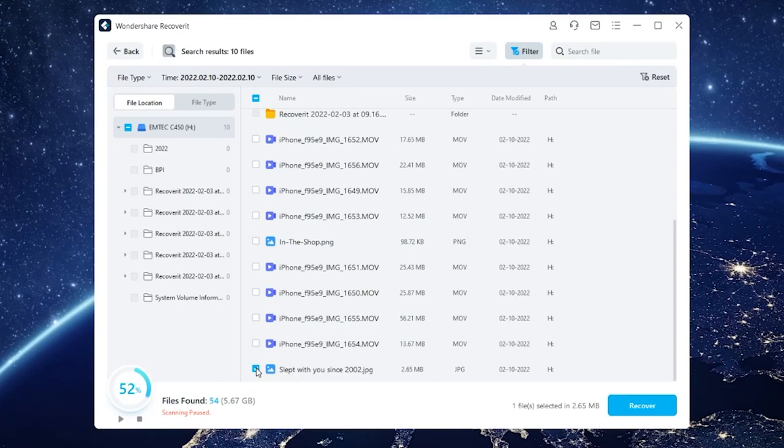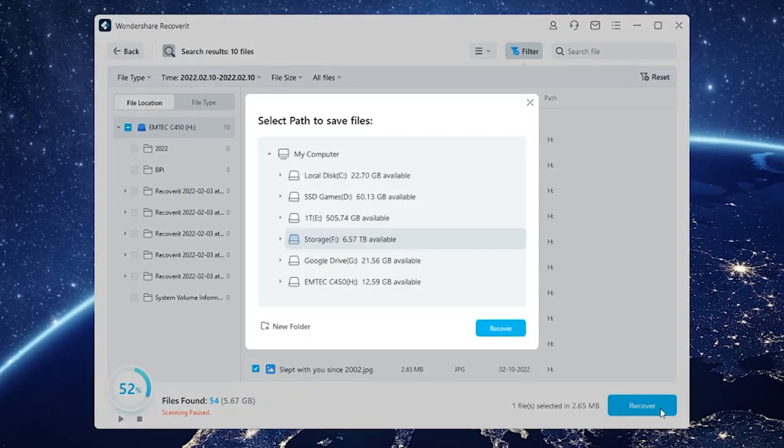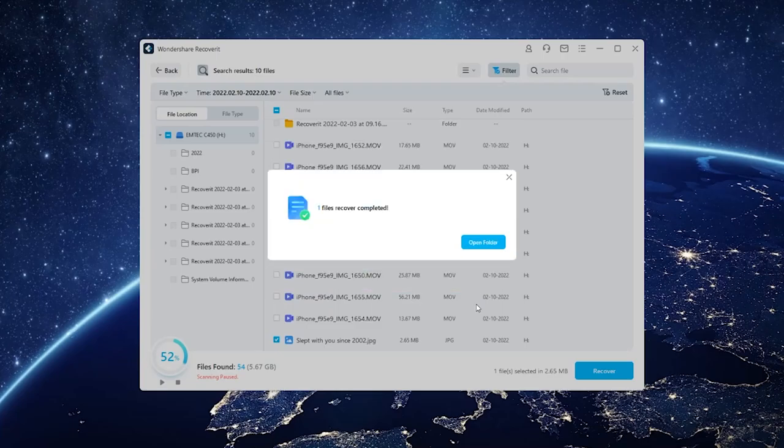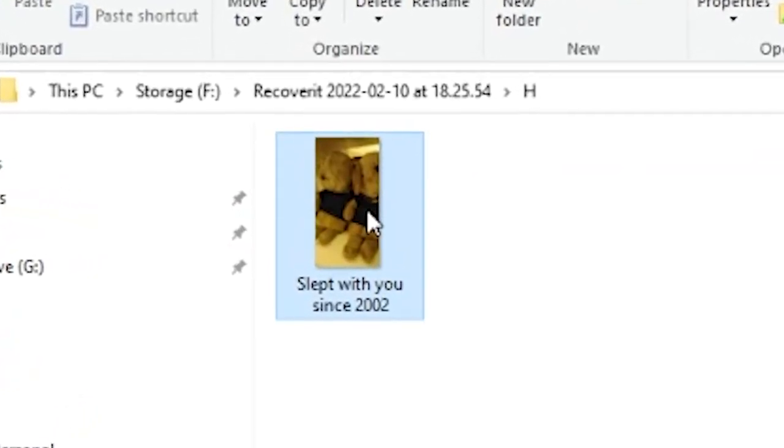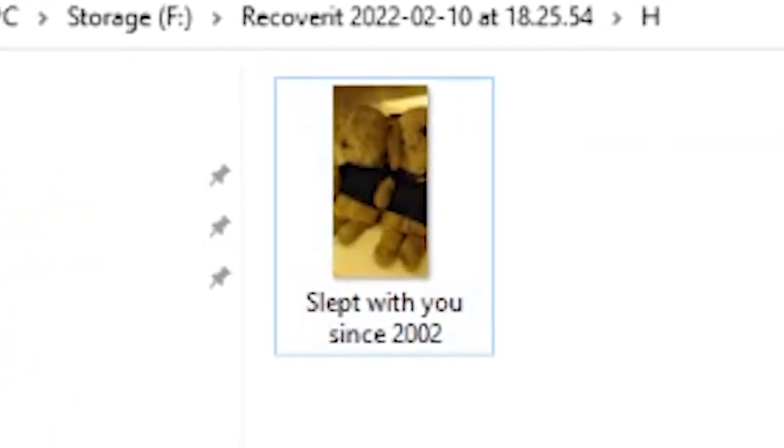Once Recoverit has found the file you need, you simply select it, press Recover, and cross your fingers. It's recommended that you save the recovered file to an external drive to avoid overwriting the data. Every time you try to restore a file using Recoverit, it will save it in a timestamp folder — so to find the file you're looking for, just click the appropriate folder, click the file, say a quick prayer, and try to open it. Whew — still there. Childhood memories are precious.